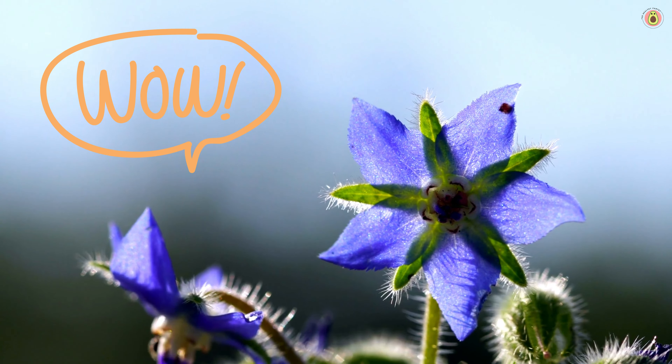The GLA in borage oil supports the skin's natural barrier function, helping to lock in moisture and maintain skin health. This can be especially beneficial for those with dry skin conditions like eczema and dermatitis, as it may help soothe irritation and improve skin hydration.